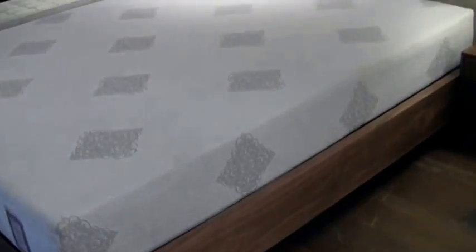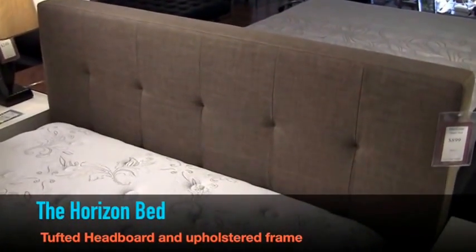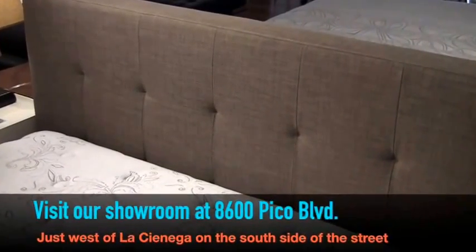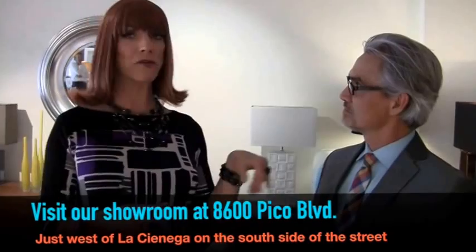Tony, I tell you, waking up in a tired old bed is not the way to start the day. I need something sleek and modern. Oh Tony, this is perfect — the Horizon Bed. You know why? Because it's sleek and modern. It's a tufted headboard with an upholstered frame. Tufted? That's a funny word. Tony doesn't think it's a funny word.